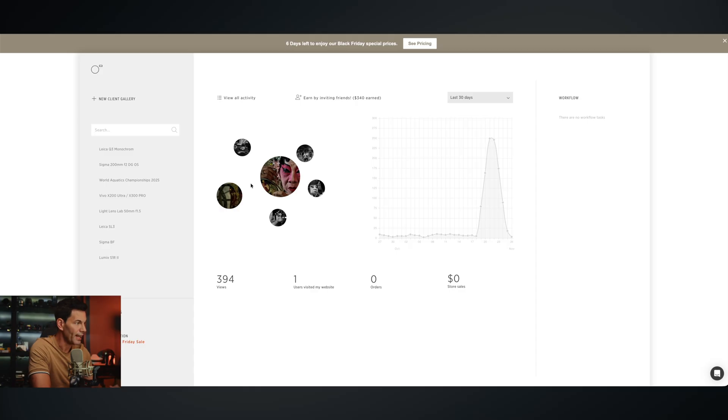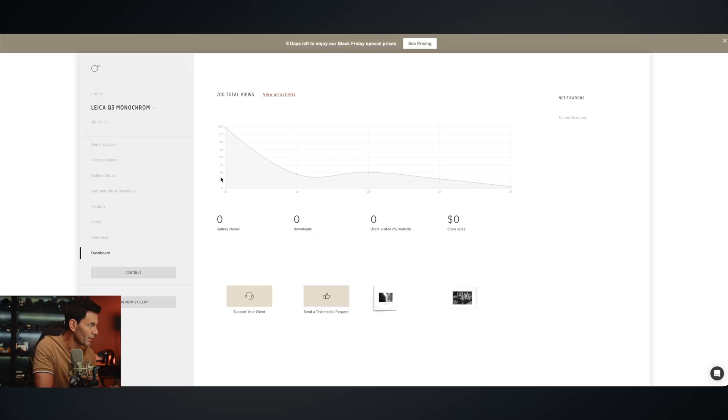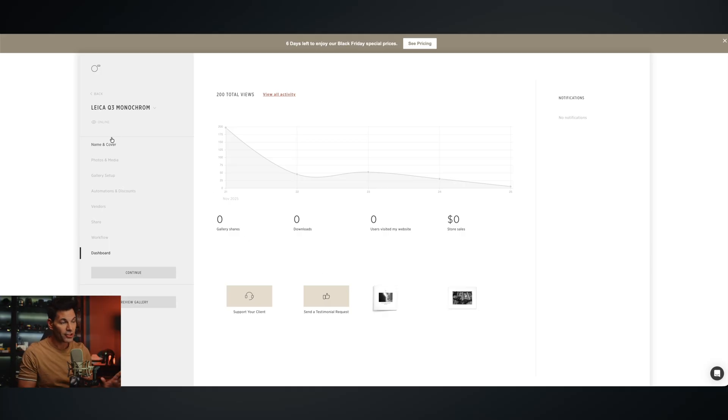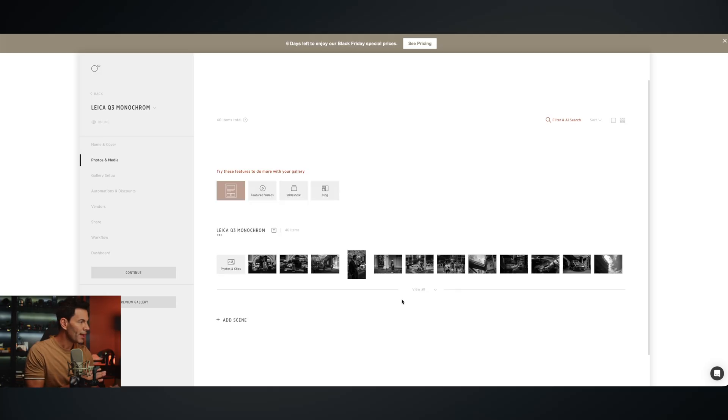I posted a link for the Q3 Monochrome and the Vivo, which are doing quite well on the channel, so that's where the views are coming from. Let's click on the Q3 Monochrome — I can create this for mobile or desktop in a very artistic, beautiful way. I can create my cover photo, the title, the background, and the text however I want.